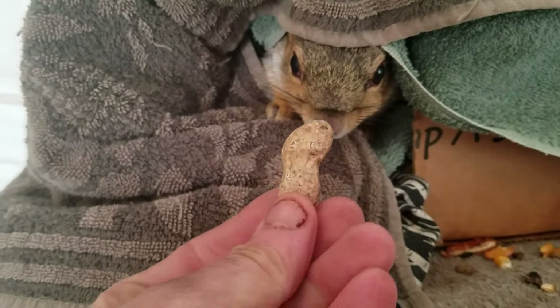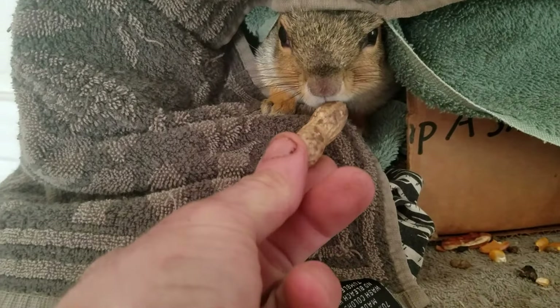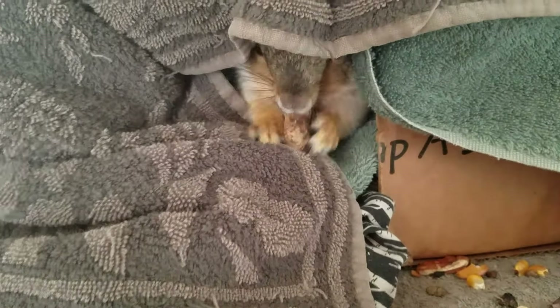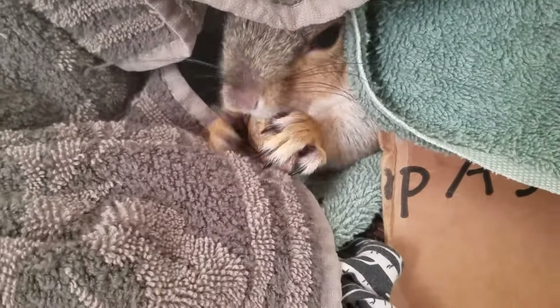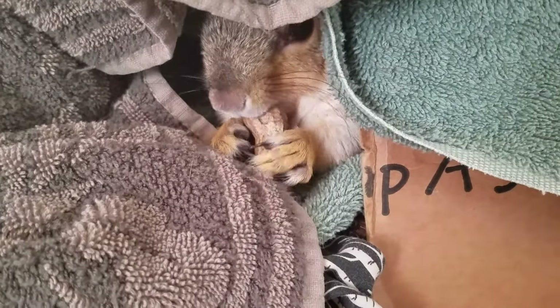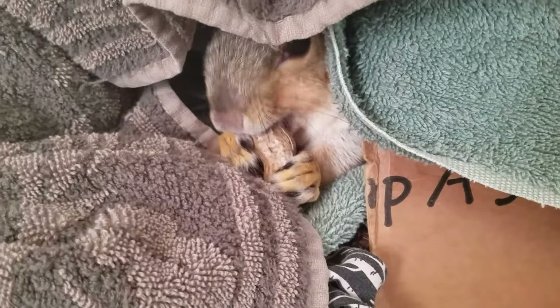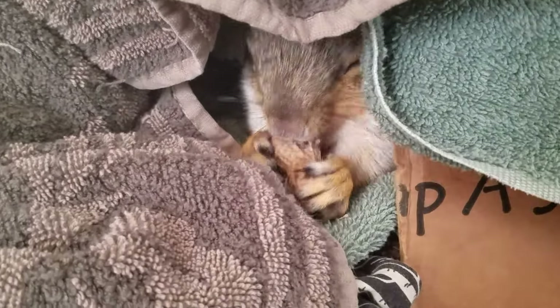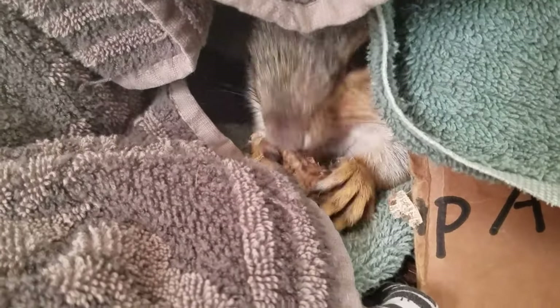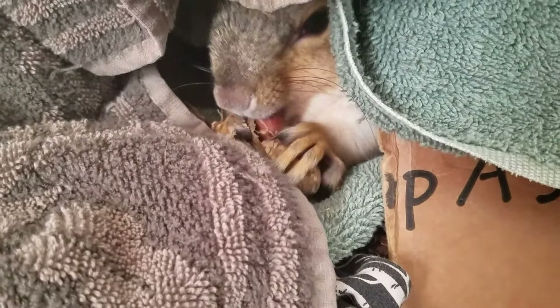I just got back from the dump and I brought my buddy a peanut. You want the peanut? I knew you'd have it. There's my little buddy — he's back in there. It's starting to warm up a little bit and the sun's coming out so he's gonna eat. I'm gonna work on the video and take him out.